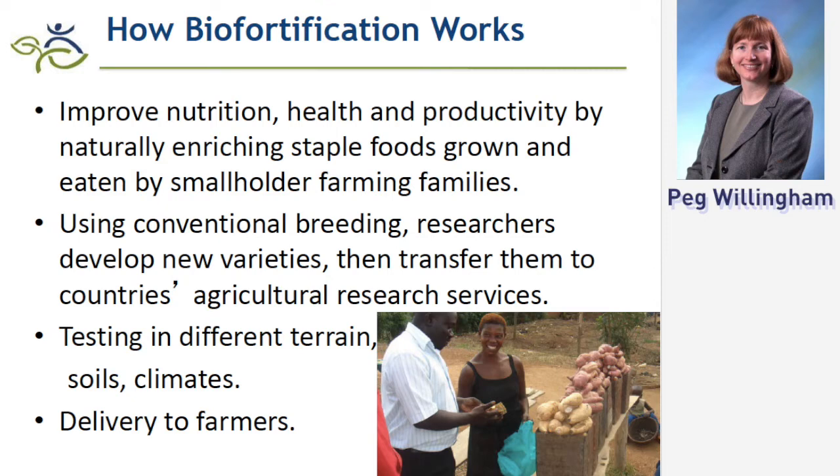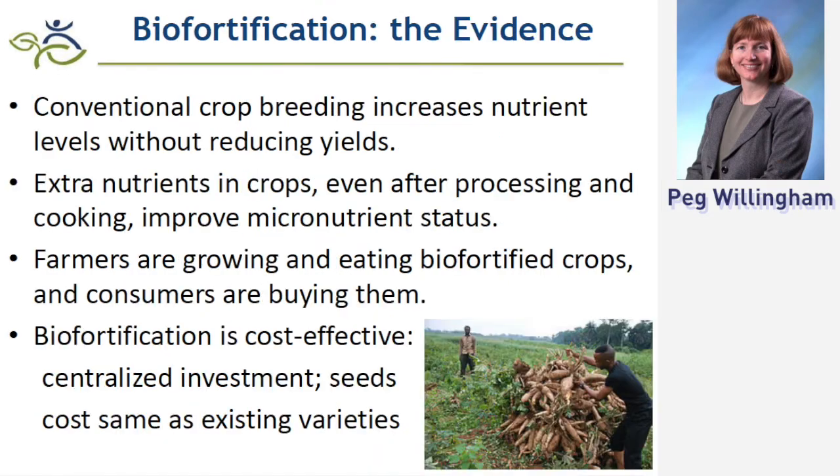We are part of the CGIAR system. With our donor funding, we fund research — for the past 10 or more years — at different CG centers: the International Rice Research Institute, the Wheat and Maize center, the Potato Center, and others. We've asked them to look through their libraries to find varieties richest in vitamins and minerals, which are then crossbred through conventional breeding with existing local varieties, working with National Agricultural Research Systems. What we can now clearly prove is that you can do this without sacrificing yield. There's no tradeoff — we preserve all other desirable traits, such as resistance to drought, heat, diseases, or pests.